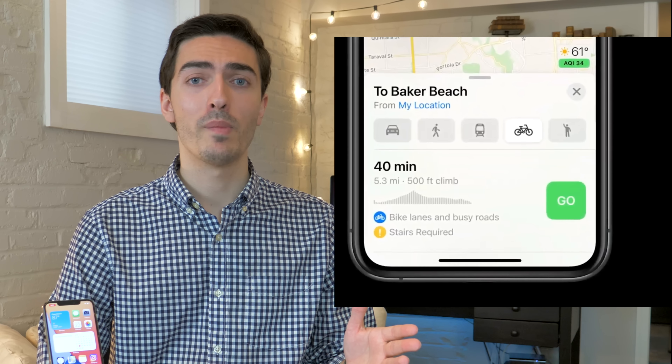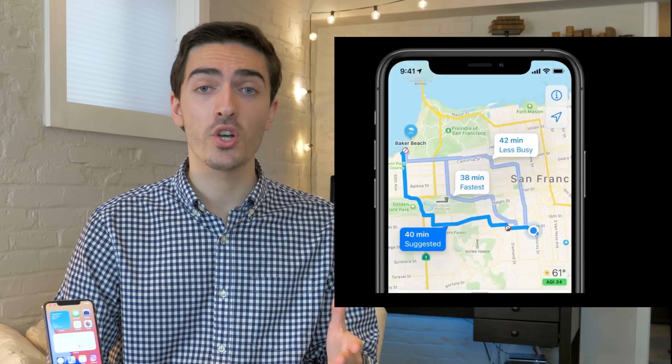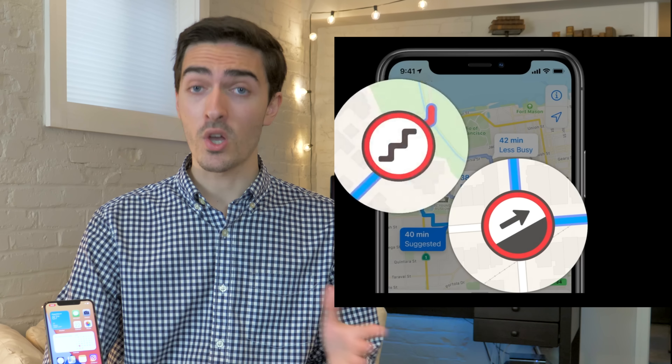Apple Maps also receives a noticeable update. Mainly, you can now tailor routes specifically for electric vehicles, taking into account things like hills, weather, and the effect those will have on your range. It can also plan out when and where you should stop for charge points. You can also use Apple Maps to plan bicycle rides, which is very nifty because it can show where the hills are, as well as where you might have to carry your bike up stairs — or you can route around it and say no stairs if you don't want to, which is pretty handy.